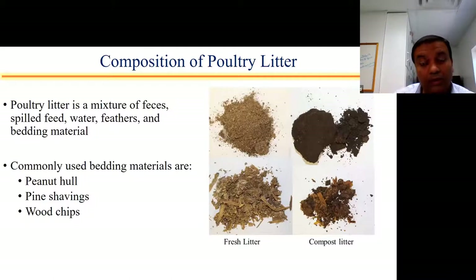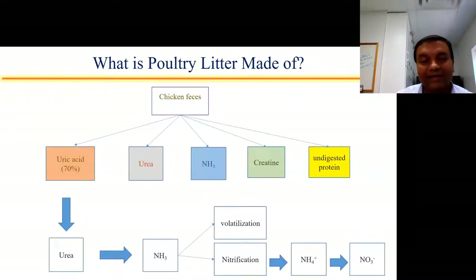Now let's look more closely at the composition of poultry litter. Poultry litter is a mixture of feces, spilled feed, water, feathers, and bedding materials. Common bedding materials used in Alabama include peanut hull, pine shavings, or wood chips. Looking deeper into the chicken feces itself, it is actually 70% uric acid, with the remaining 30% being urea, ammonia, creatine, or undigested protein. Uric acid is highly unstable and quickly converts into urea, and then urea converts into ammonia. Ammonia can then either be volatilized as ammonia gas or be nitrified and converted into nitrate — the plant-available form of nitrogen.